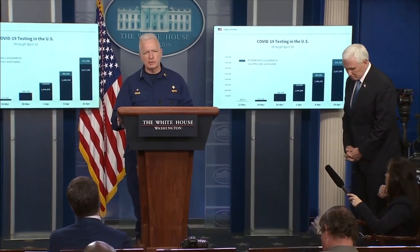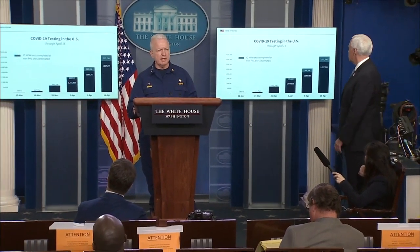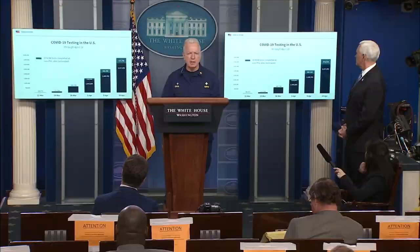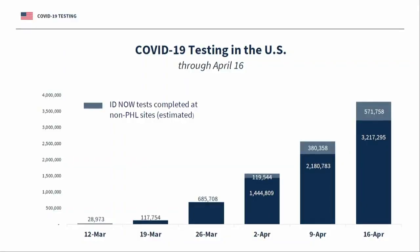I wanted to start by where we are today and just visit where we've come in such a short period of time. Our testing right now is well over 3.78 million tests that have been completed. And if you are impressed by bar graphs, that's over 1.2 million tests reported just in the last week.